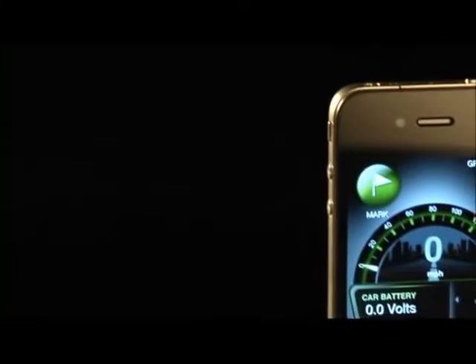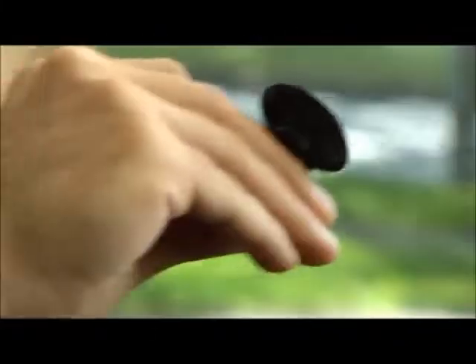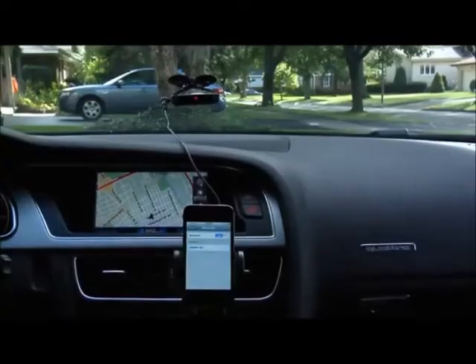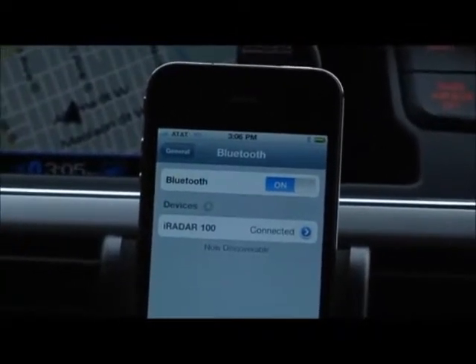It will help you see where all the trouble spots will be. This is peace of mind technology at its best, and the iRadar is shaping that new technology. With an easy mount system, the standalone unit can be mounted in the most convenient area for you. But like most radar detectors, the higher it's mounted, the better it works. Once mounted, it's a breeze to sync the unit to your iPhone. When turned on, it will show up in your Bluetooth screen — one click, and you are ready to go.